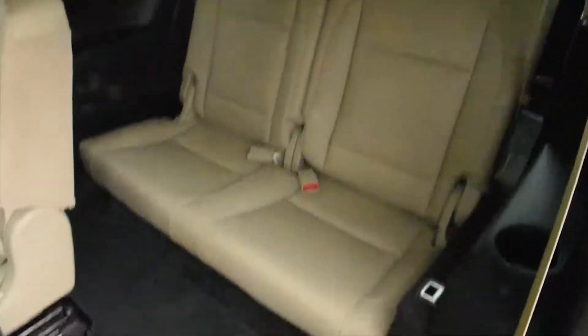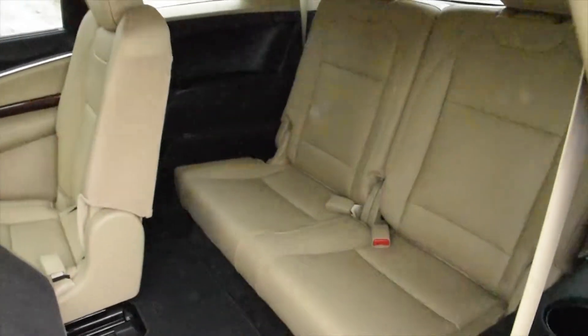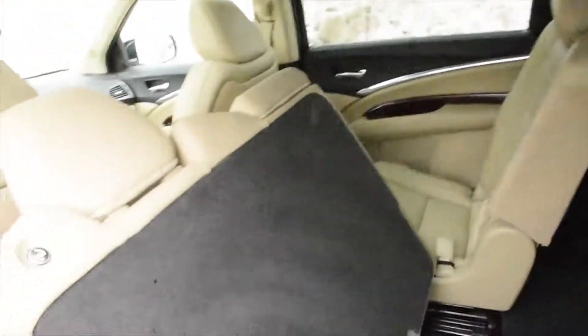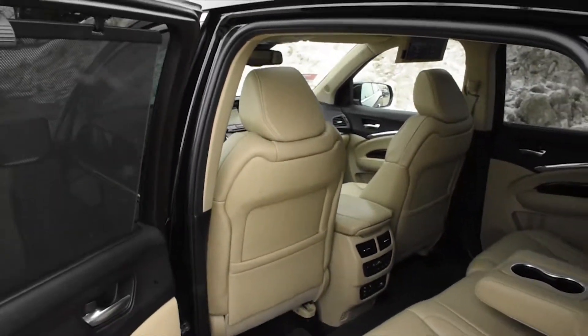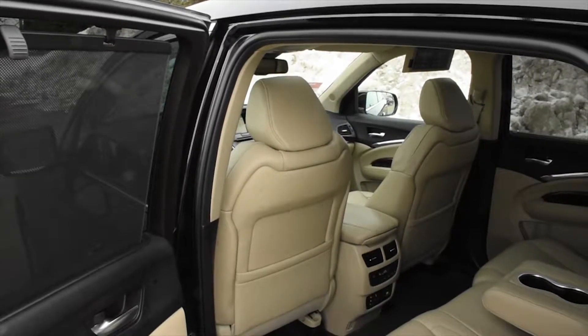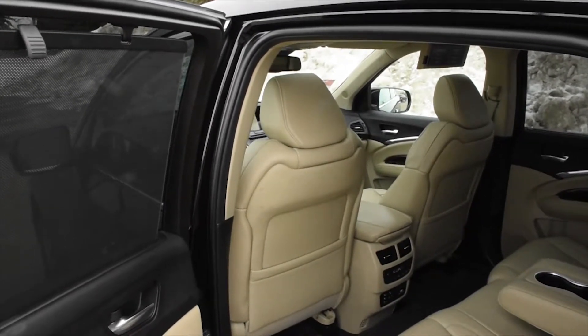Third row seating is finished in a nice cream parchment leather. Thank you for watching this video — visit Westside Acura for further details.